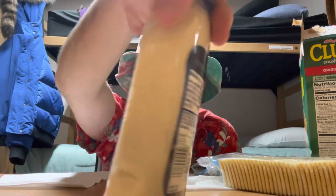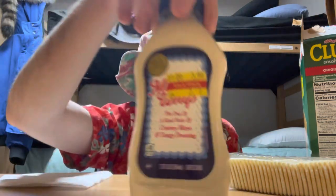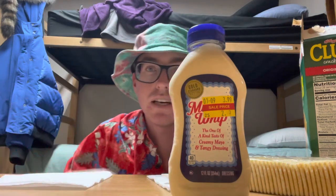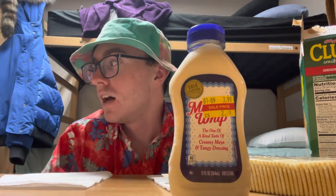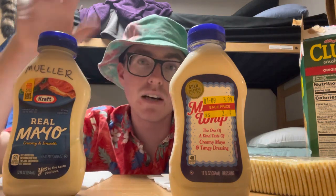Miracle Whip. Basically what it was — it was mayonnaise that they made cheaper by adding high fructose corn syrup. So it's basically mayonnaise with high fructose corn syrup added, and they're still doing that, they're still selling it.